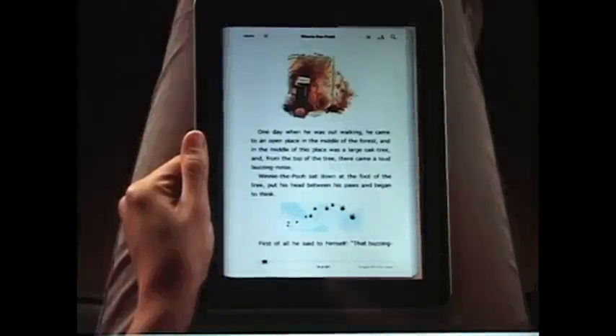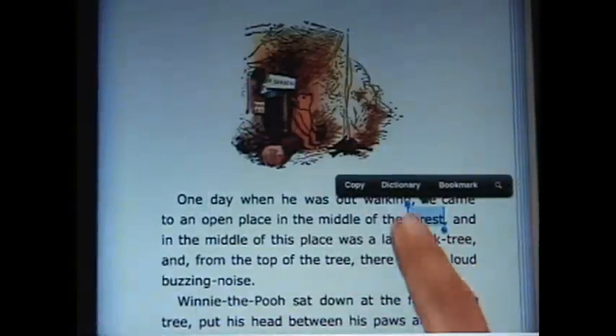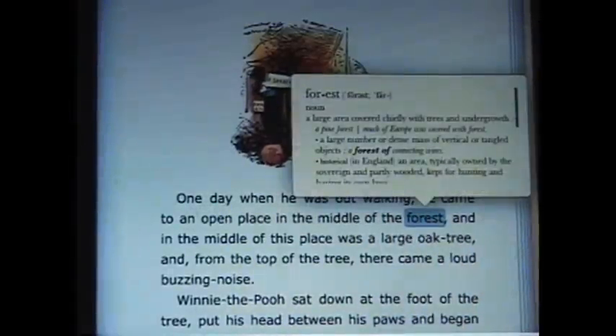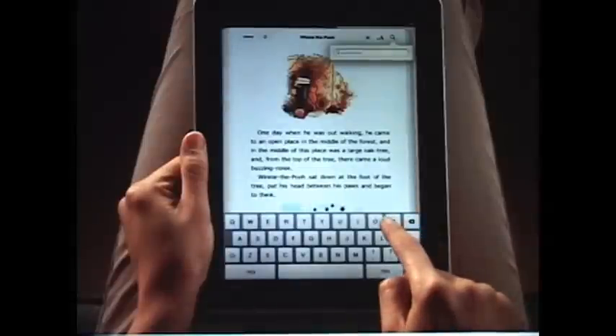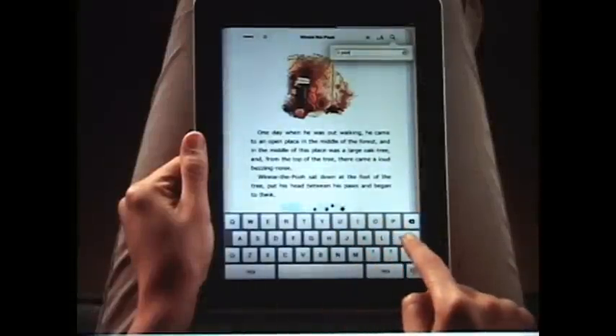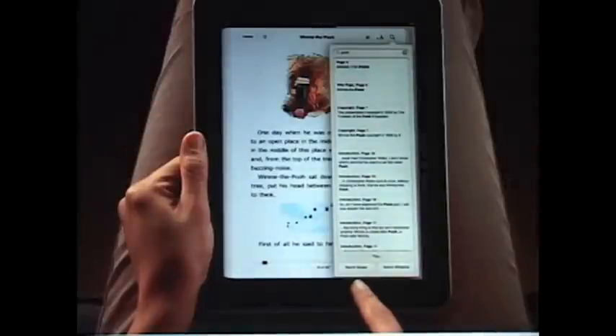If you want to look up a particular word, just use the built-in English dictionary. Tap here to type in a word and iBooks shows you everywhere that it appears in the book. You can even look it up on the web.